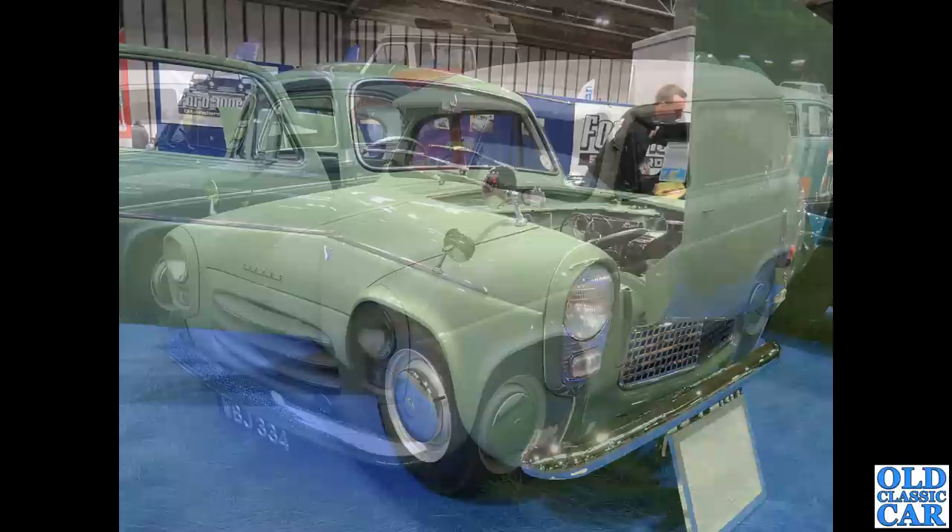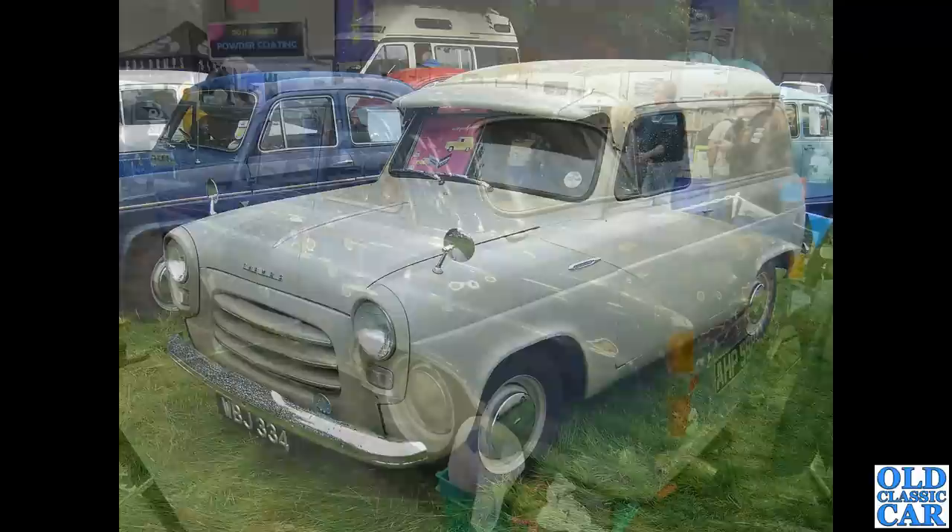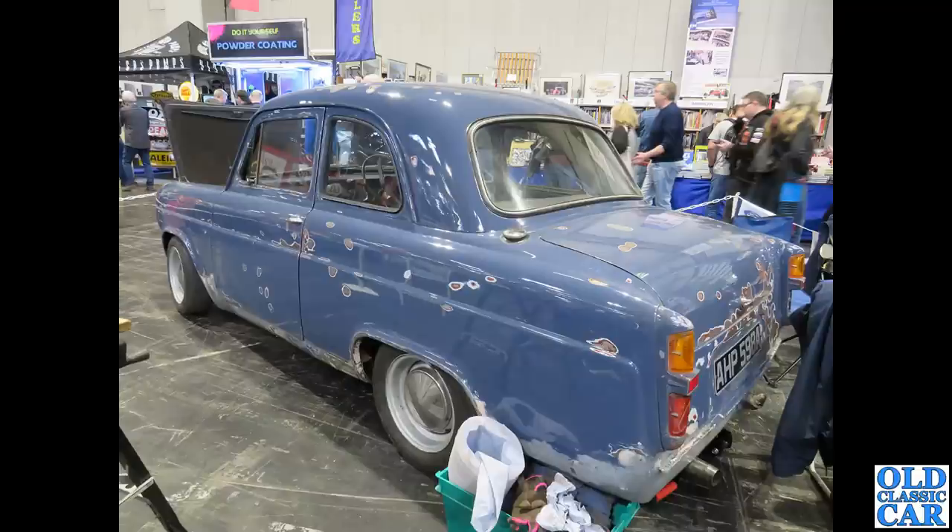Three-bar grille on this cracking Thames 300e, WBJ 334, seen at the Tatton Park Classic Car Show quite a few years ago. This one dates to January 1956. The 300e was introduced in July 1954.